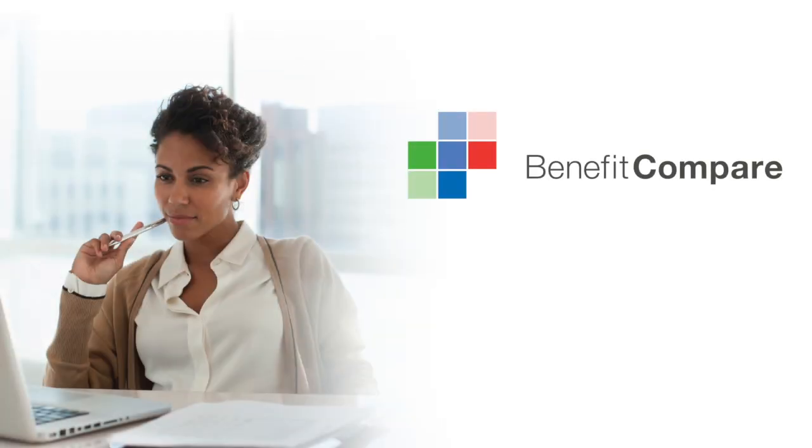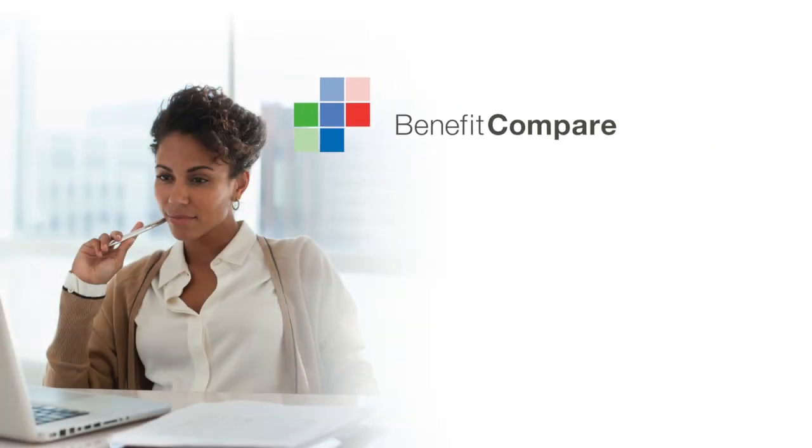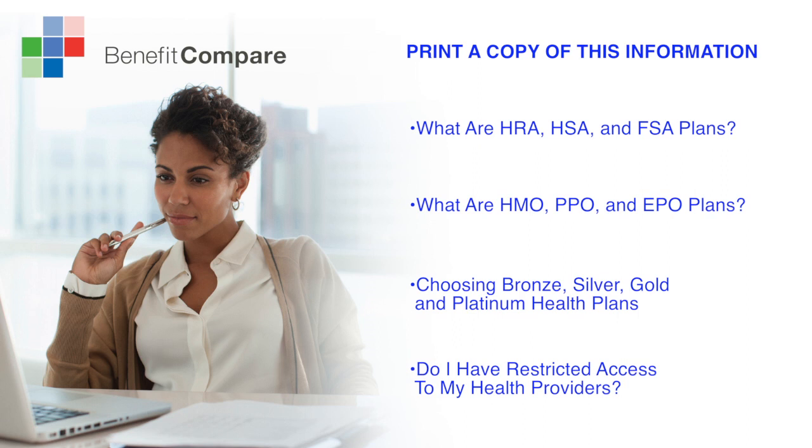Now that you're a little more familiar with what these terms mean, you may want to learn more about some of the other aspects of health insurance. You can click here for a free printable version of the information in this video, or click on the following links to learn more about HRA, HSA, and FSA plans; HMO, PPO, and EPO plans; choosing bronze, silver, gold, and platinum health plans; or if you want to make sure you can see your doctor, learn about restricted access to your health providers.